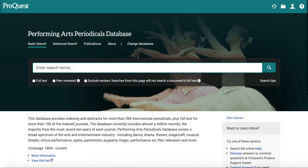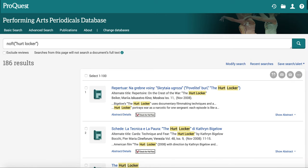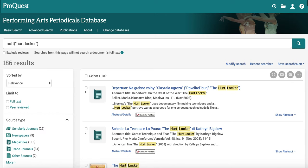I'm going to search for articles about an older film, The Hurt Locker. It came out in 2008 and was directed by Kathryn Bigelow. She was the first woman to win a Best Director Oscar — hopefully not the last.